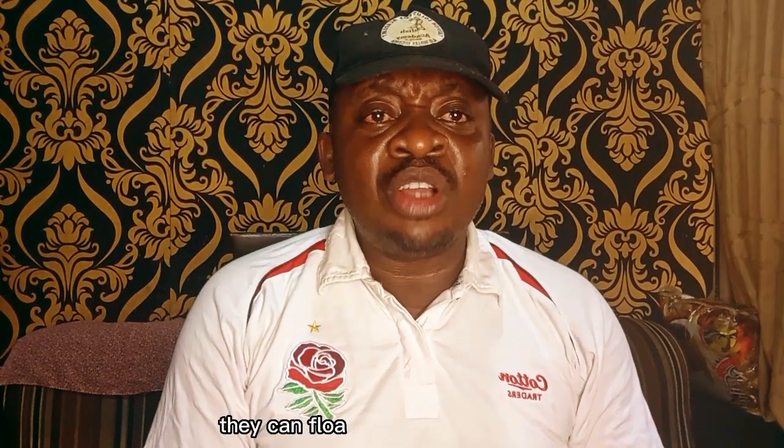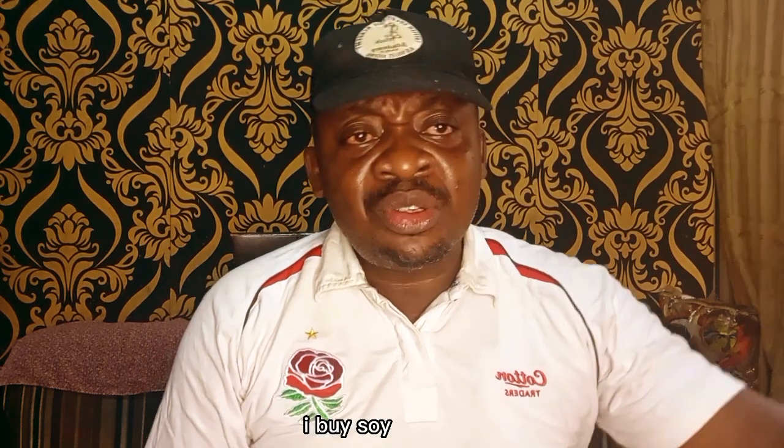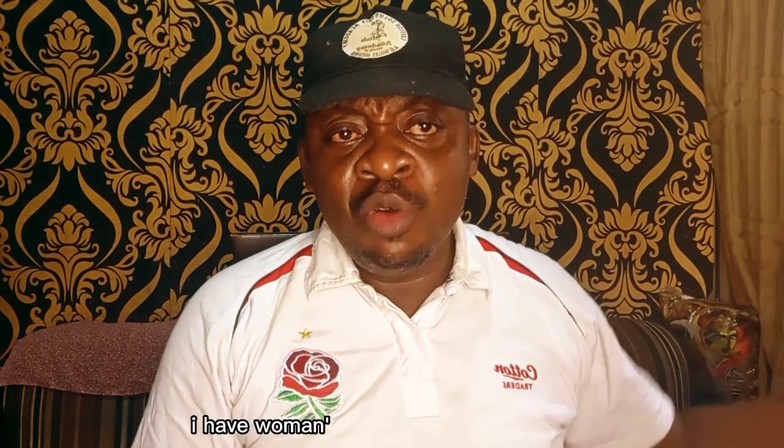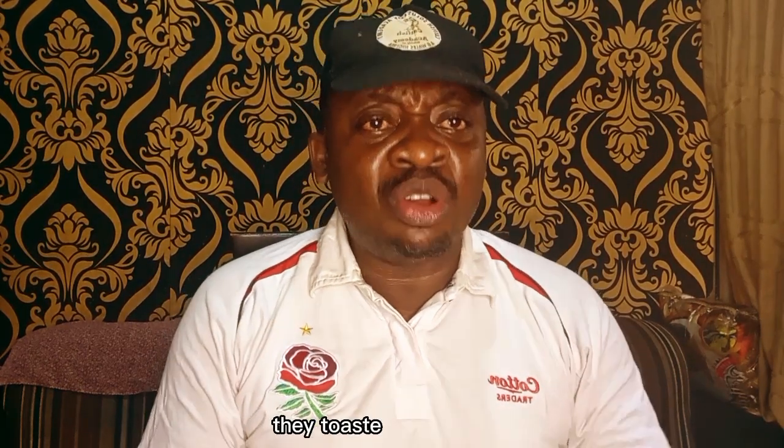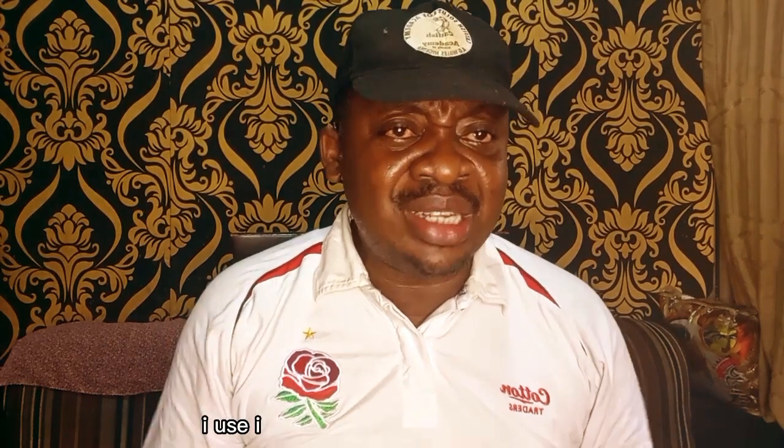They can't even float on what we used before, which is toasted soya — we toast soya ourselves. I buy soya, I have women at the back of my farm that toast it very well. After toasting it, I grind it, and after grinding it, I use it directly for my fishes.